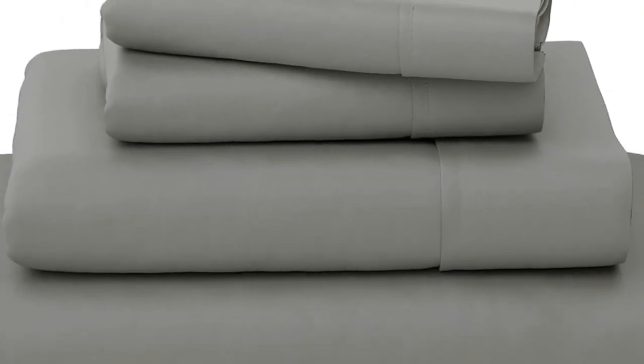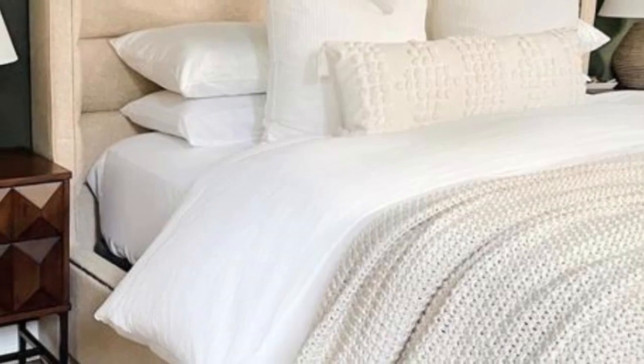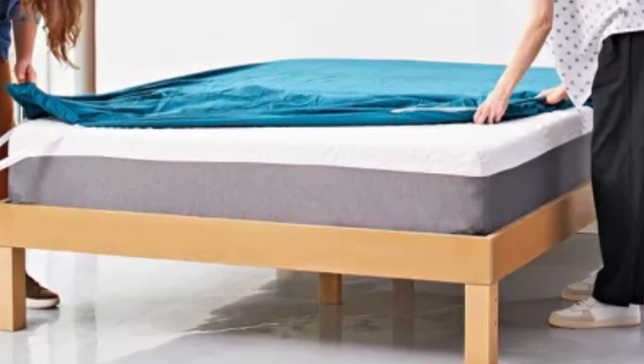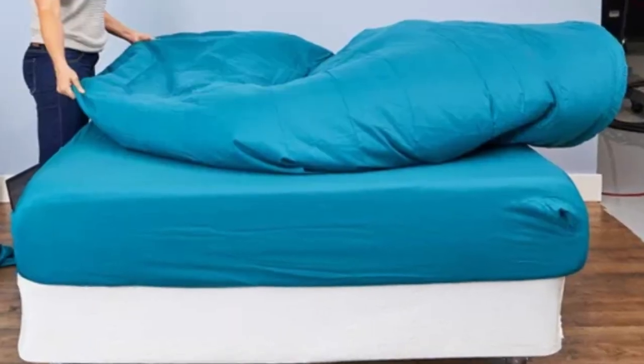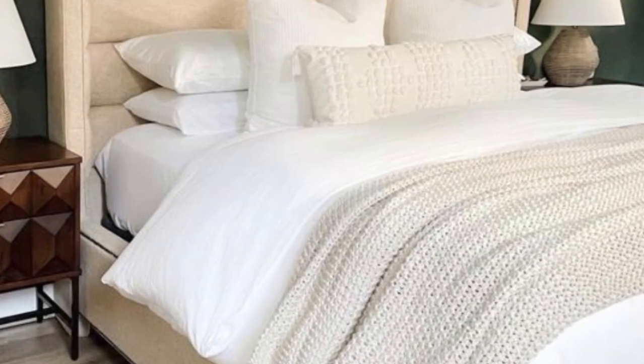We loved how consistently smooth the fabric is. It felt cool and breathable while we lay down, though it got slightly warmer after a few minutes. The sheets appeared to be in good condition after washing, with no noticeable shrinkage or loose threads. We also like that they come in 13 colors, and the price is incredible. Pros: soft to the touch and consistently smooth, feel cool and breathable, no damage or shrinkage after washing. Cons: the fitted sheet is tight and may not fit on thicker mattresses.